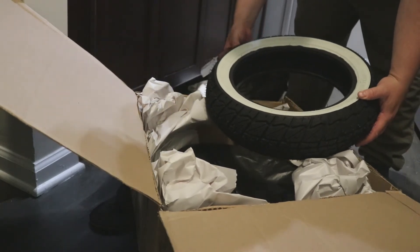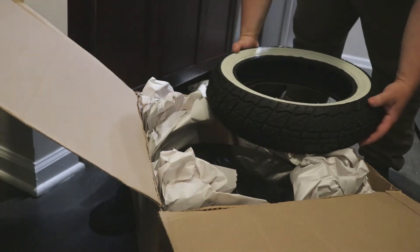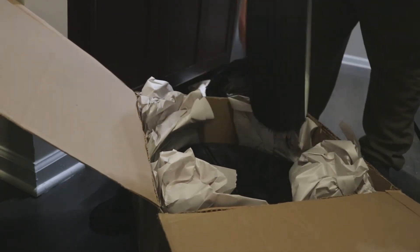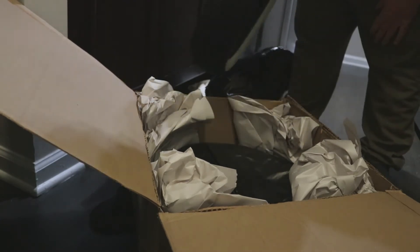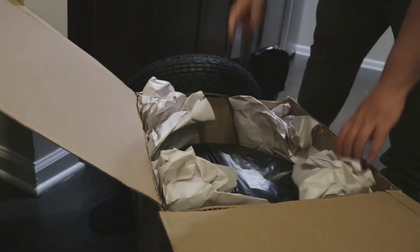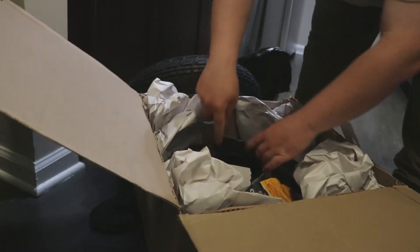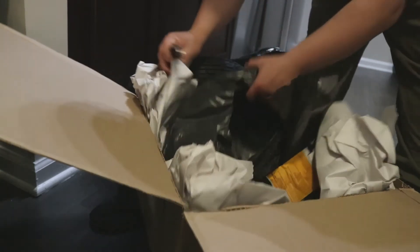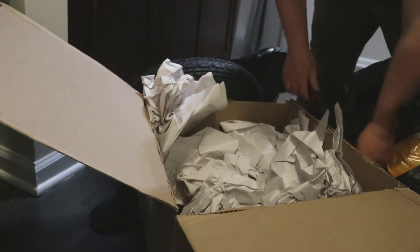These are Shinko tires — I believe it's a Chinese brand, correct me if I'm wrong. These are 110 by 70-12. Yes, that's right, we got 12s for the moped. This is definitely a bigger tire than I thought it would be. Both are the same size, so it should be a bookmatched set. Everything I need is here to go faster with more grip.